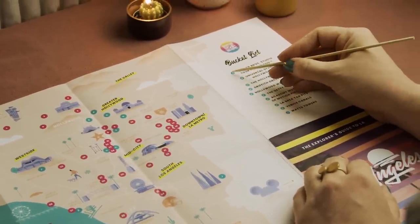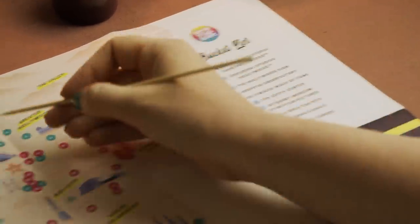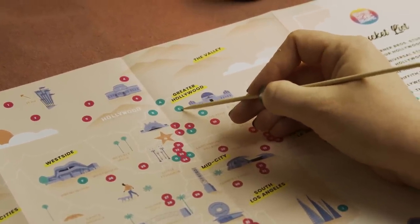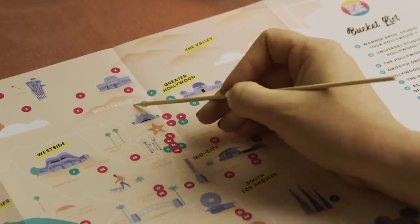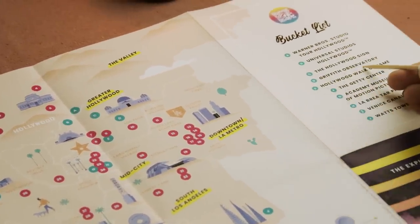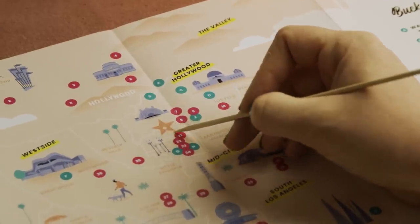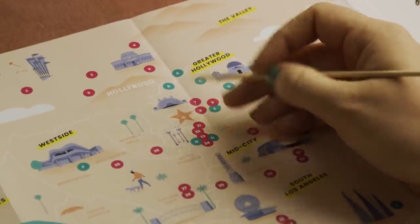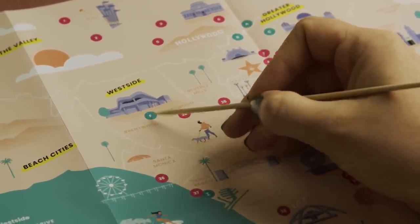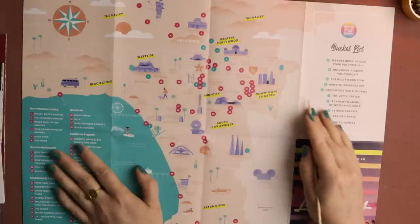A and B on this list are the Warner Brothers Studios and the Universal Studios. The Hollywood sign is actually here rather than over there. There's an observatory here, and the Hollywood Walk of Fame. Further west we have the Getty Center.